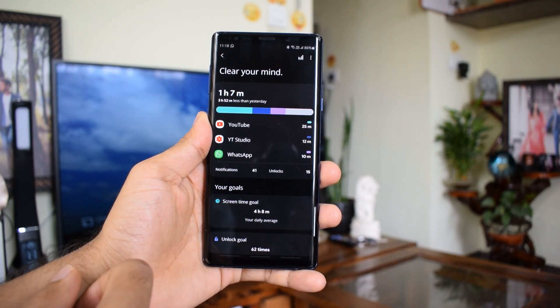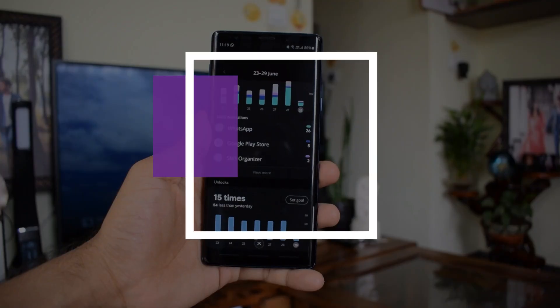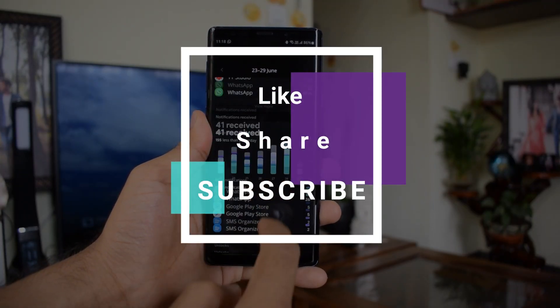That's all I wanted to share in this video. Do leave a like if you find it useful and do subscribe to the channel. Thank you so much for watching. Until the next one. Cheers, bye bye.